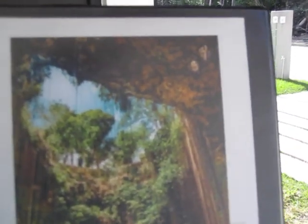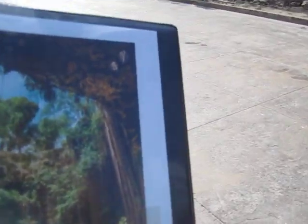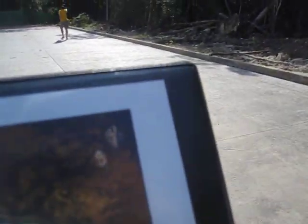We hear rumors that neighbors have said there is a cenote right here. They are telling us, dude, all you need to do to find the cenote on the front of your book — go out to here and take a left and go to the end of the street.